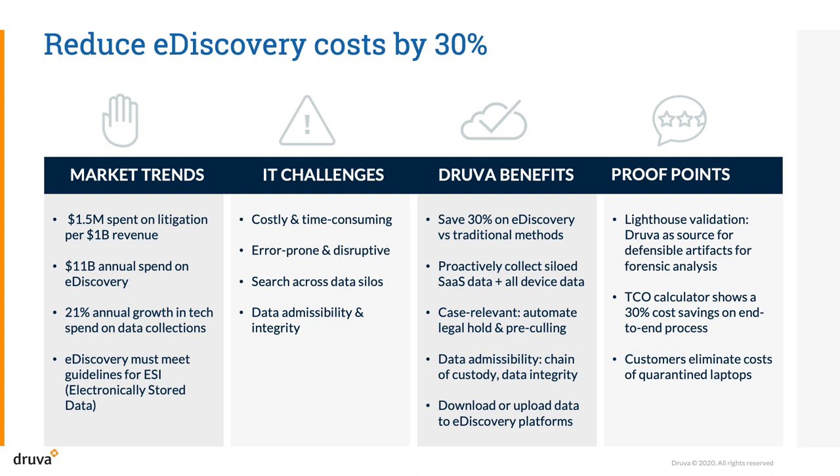Druva can save your business up to 30% or more on the cost of eDiscovery by automating and centralizing data collection from multiple data sources, including end-user devices and SaaS applications such as Microsoft 365.